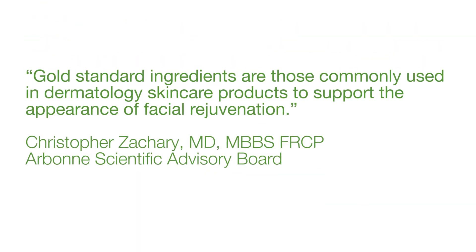Let's be really clear, because I love clarity: the gold standard ingredients are those commonly used in dermatology skin care products to support the appearance of facial rejuvenation — and we actually got that quote from one of the members of our scientific advisory board, Dr. Chris Zachary over at UC Irvine. The new RE9 Advanced contains exactly that: vitamin C, peptides, antioxidants, algae extract, and skin exfoliants to help support that incredible healthy-looking, glowing skin that we're seeing everyone have right now.